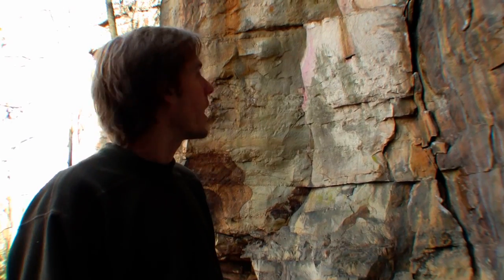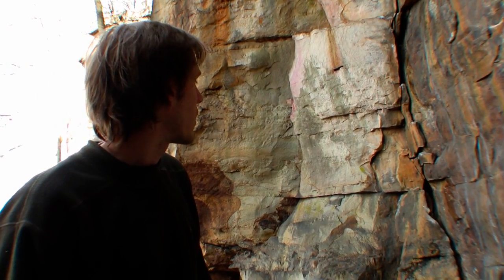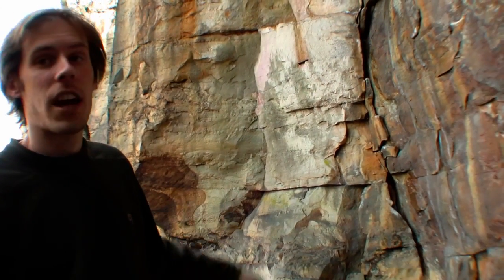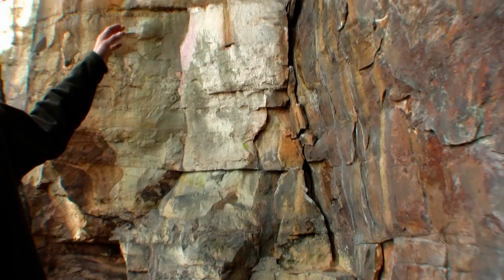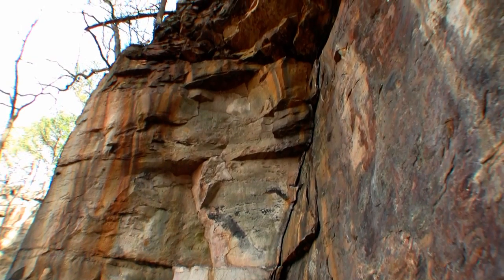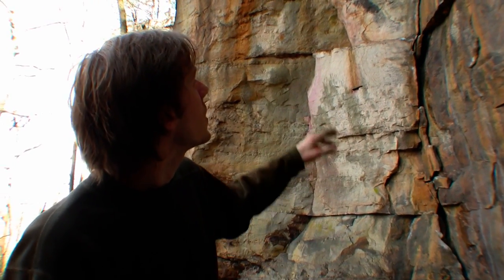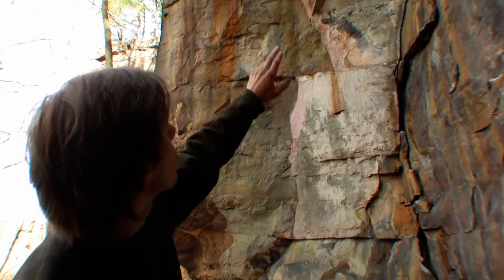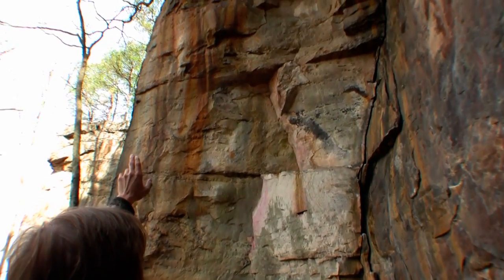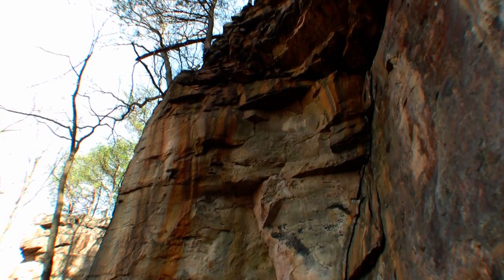The first route I want to point out here in the Rock Shelter Cave is called Labor Day. This is another nice lieback crack, about 5.8 in difficulty, and it stays dry in the rain. You can lieback up this crack to a two-bolt anchor that was placed pretty recently, within the last couple of years. If you're feeling a little spicier and want to keep going, it's 5.10c — hand traverse left out that steep roof, kind of heel hooking and grabbing big jugs, plugging cams, out to a tree anchor.